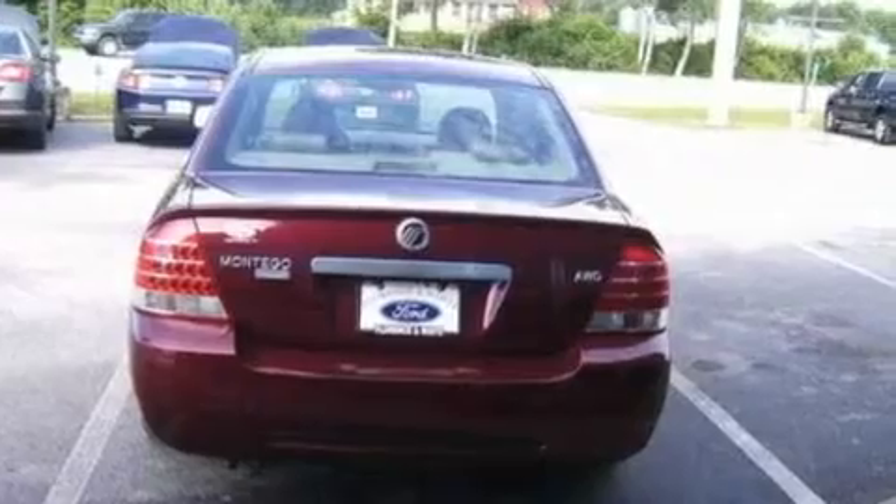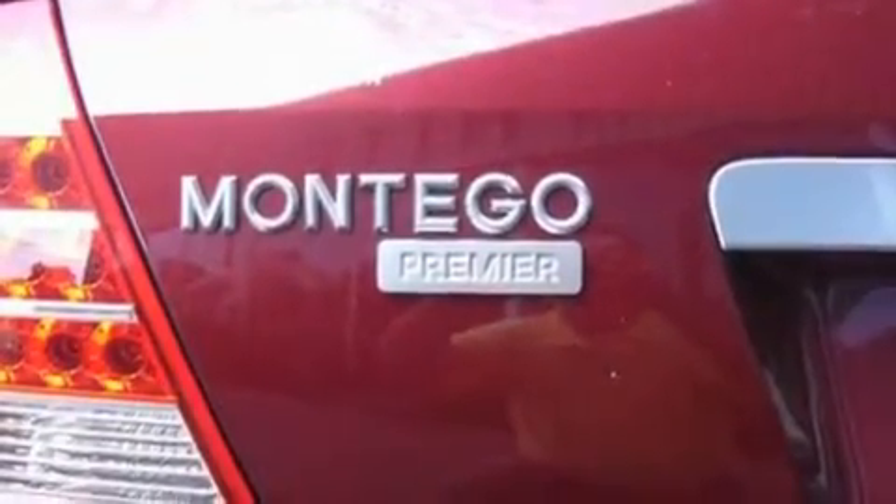It also includes a four-wheel independent suspension, 18-inch wheels, a traction control system, heated front seats, and this vehicle has fewer than 52,000 miles on the odometer.